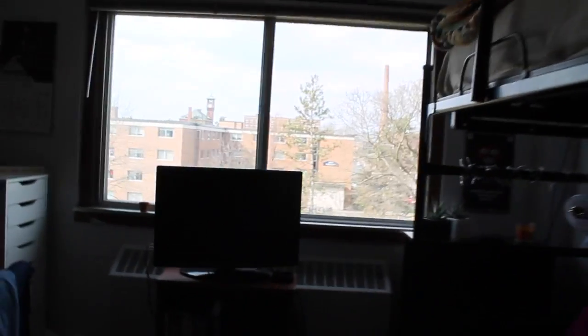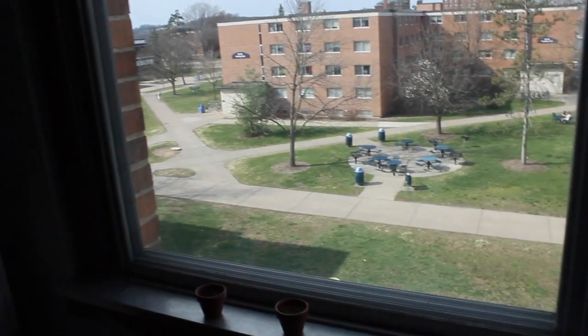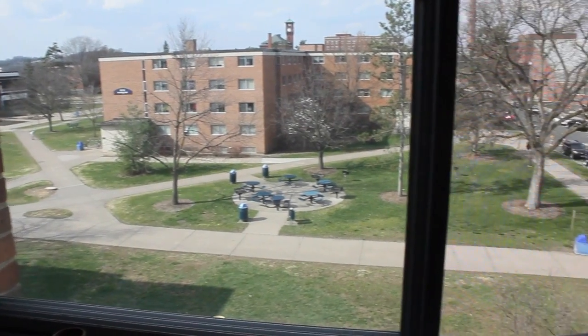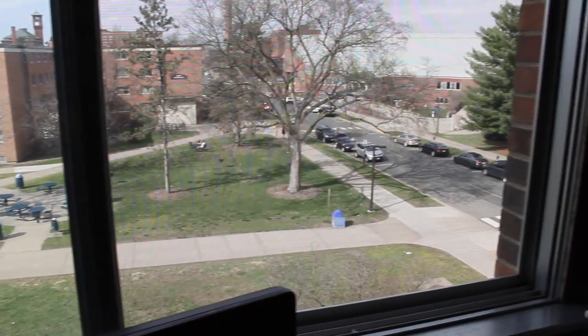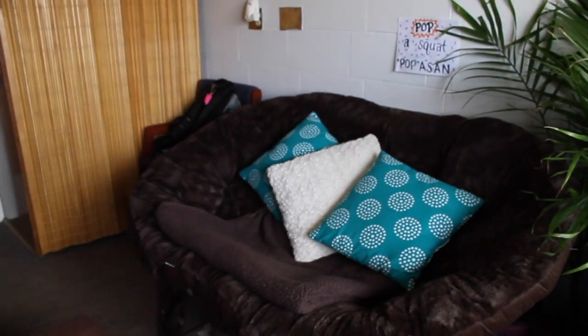And we're going over to the window — over, over to the window. This is my view from the 4th floor in Milnees. It's so beautiful and I love it. Big windows, and here is the view.